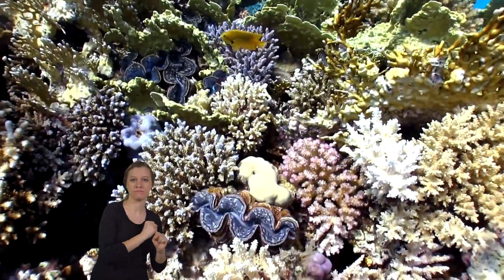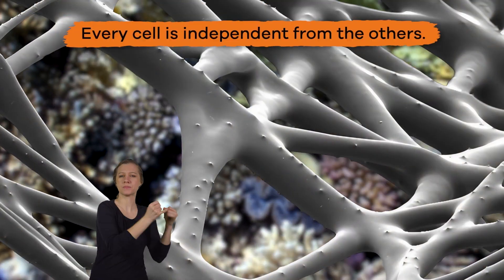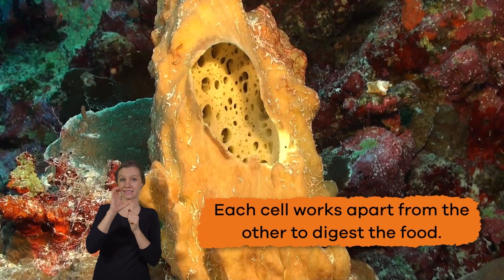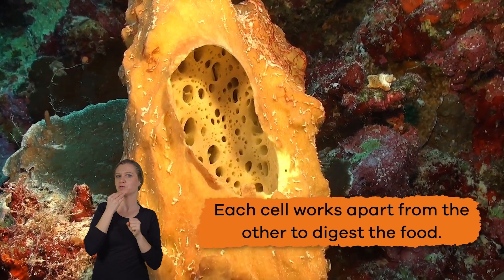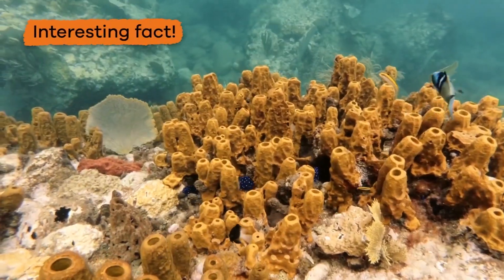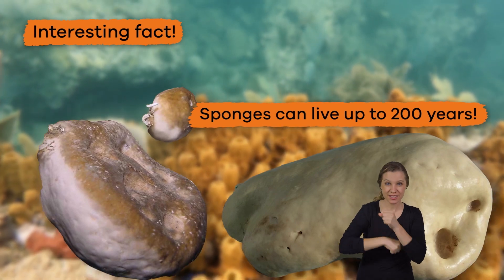When Porifera eat, they do so with each cell, because they are all independent from the other. That means that each cell works apart from the other to digest the food. Pretty wild! Here is another interesting fact: sponges can live up to 200 years!